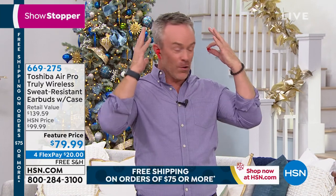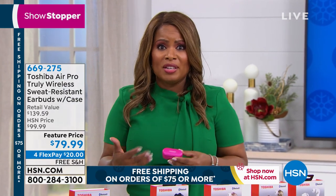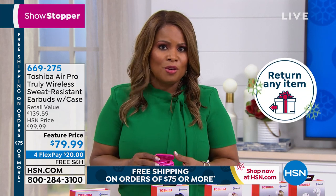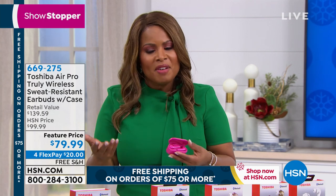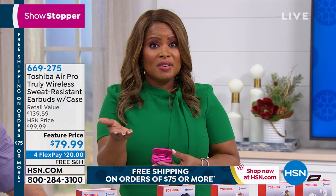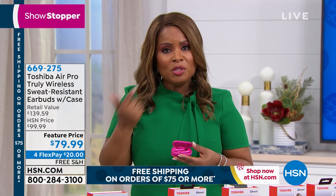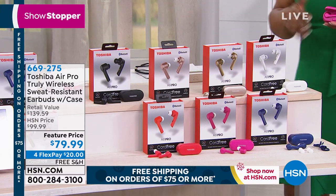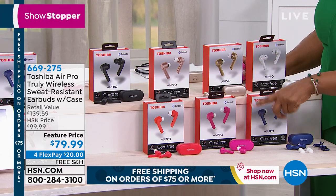The full retail price is $99.99; our special feature price is $79.99. If you decide to buy a second set, you get 25% off — $79.99 for one, $60 for the second. These are great for anyone in your family: teenagers, adults, men, women. Colors: red, hot pink, blue, black, rose gold (very limited), champagne gold, and white. Apple AirPods are great — we sell them here at HSN — but there's a difference in price: those are $200, these are under $100. We've sold more Toshiba earbuds than any other brand.